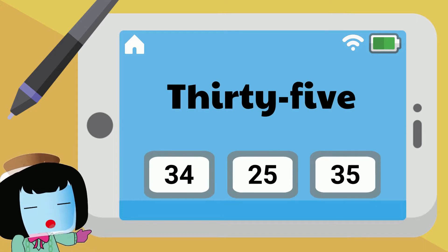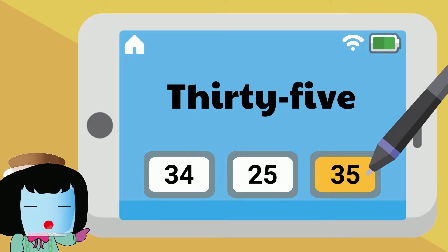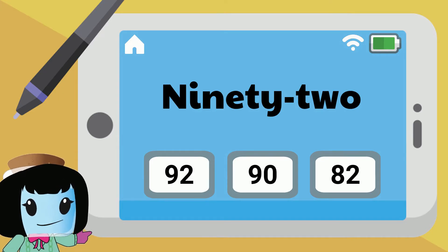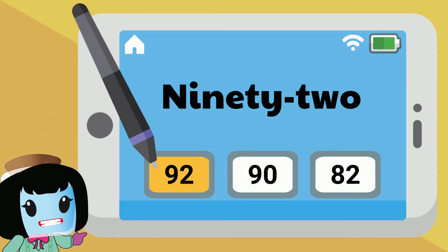Thirty-five is written as three, five in digits. Ninety-two is written as nine, two in digits.